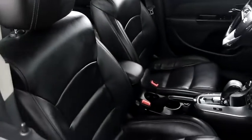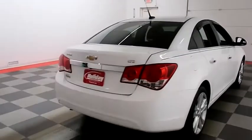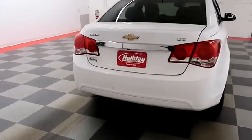Inside, leather interior. Seats are clean all the way throughout. One more look down the passenger side, then swinging around to the back end.